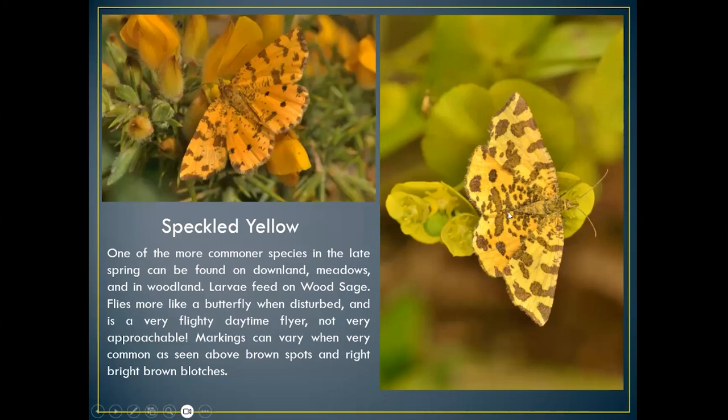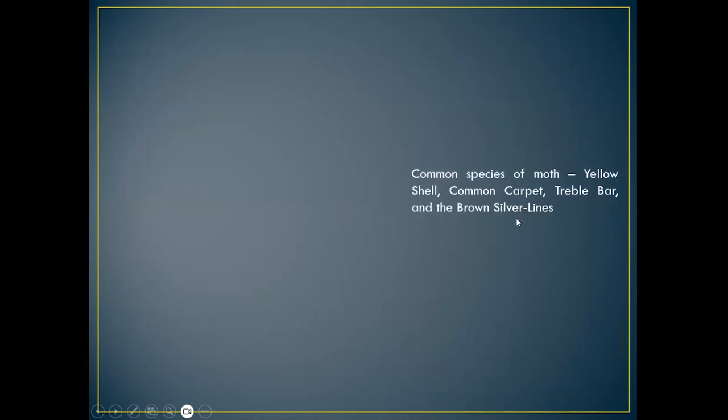The speckled yellow is a common woodland moth. It can be quite jittery and hard to approach, but there are two distinct patternings — one quite spotty and the other more blotched. They can be quite common at times and there probably is a subspecies. A day flyer that could be mistaken for a brimstone moth. The larvae feed on wood sage, which is another common plant.